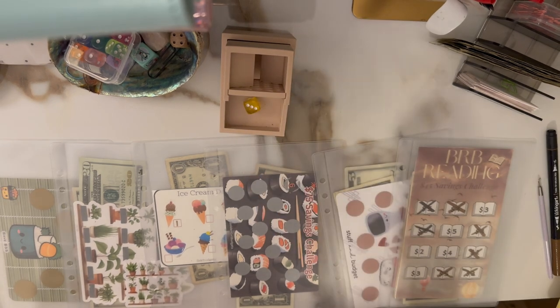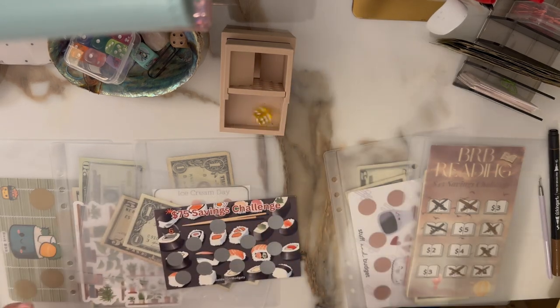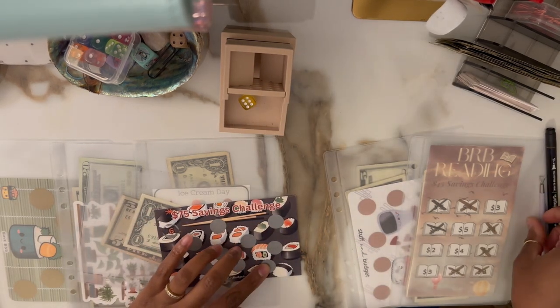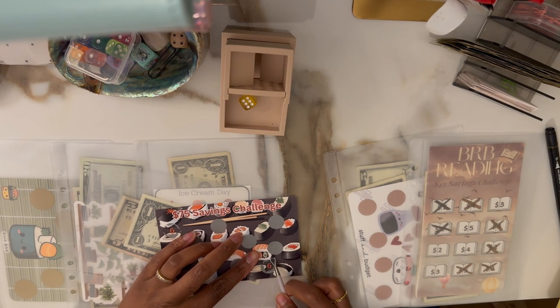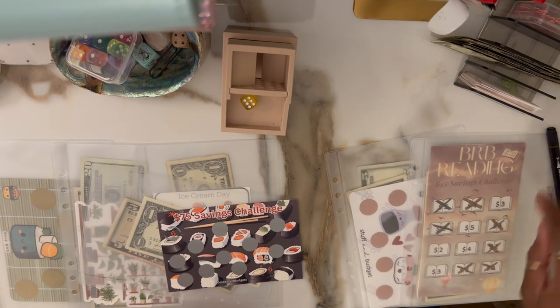Next roll is three, so we're just going in order. We got three. Let's see which spot we get — six. And that six rolled as a $6 stretch.